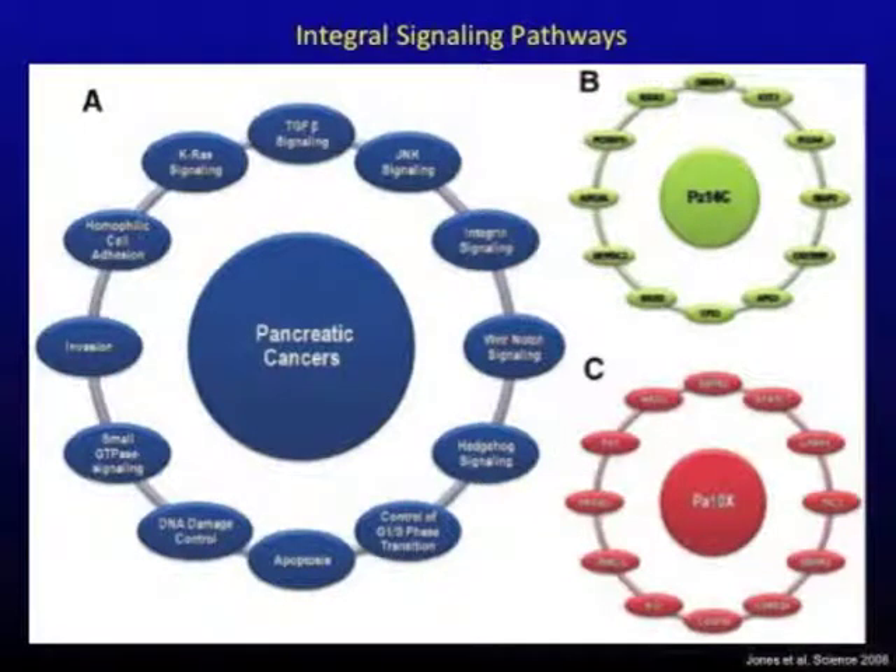On average, pancreas cancers have approximately 60 different genetic abnormalities in a given tumor. You can classify these abnormalities into different genetic pathways — approximately 12 genetic pathways predominantly occur in pancreas cancer. It doesn't mean all genetic abnormalities are confined to these pathways, but these are common amongst patients with pancreas cancer.